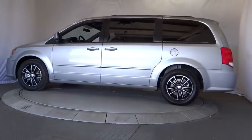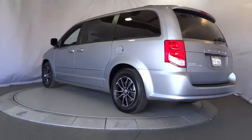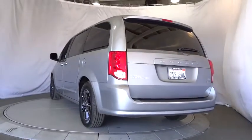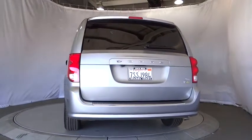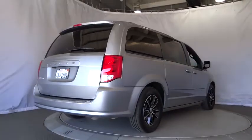This vehicle has less than 45,000 miles. Here are some of this vehicle's great options: traction control, keyless entry, power liftgate, remote engine start, backup camera, anti-lock braking system, power passenger seat, stability control.